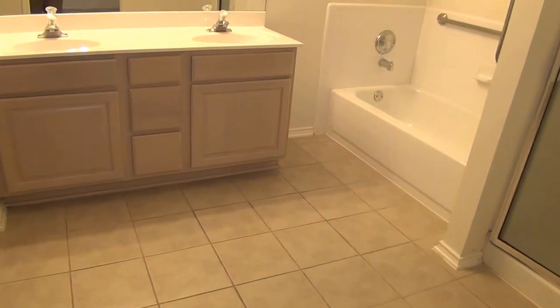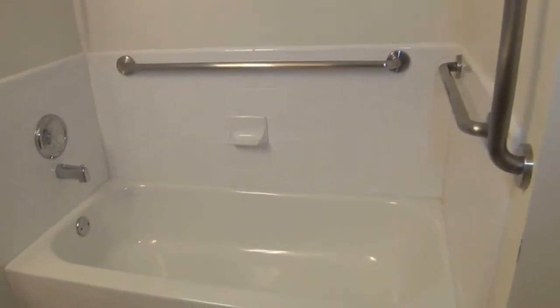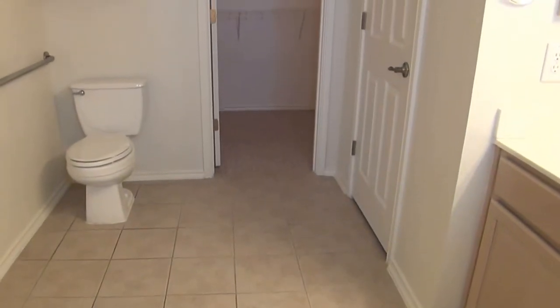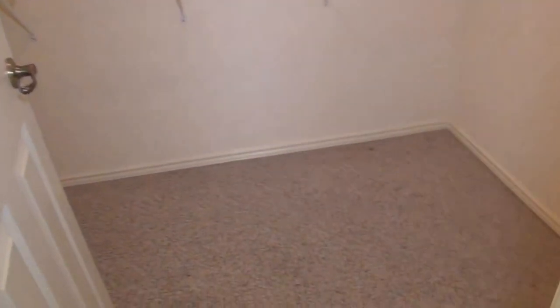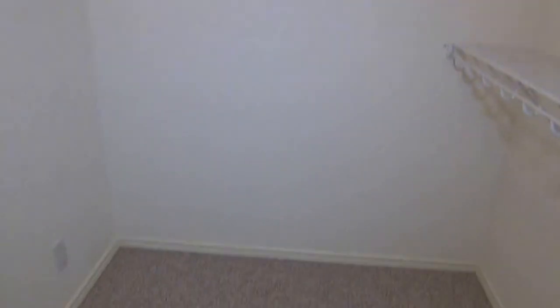And then we're going to go into the master bathroom. It's a good wide area here — you've got the dual sinks, the shower enclosure, and your separate tub. You've got additional handrails here. This is wide, not like your typical narrow bathroom — good size. Here you have another linen closet. And the master walk-in closet is about eight feet by about five feet, so a good size walk-in master closet.